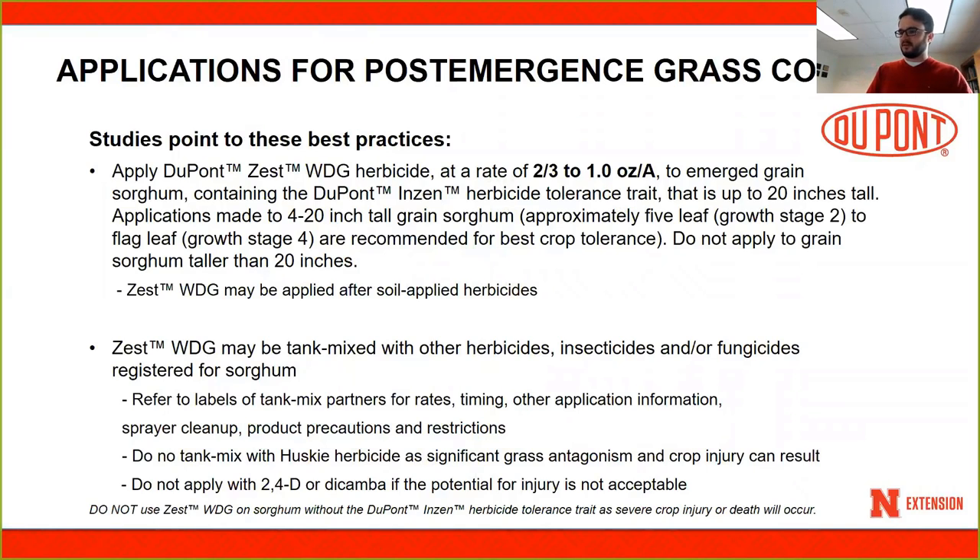For post-emergence grass control with Zest, studies show it should be sprayed at a rate of two-thirds to one ounce per acre on Inzen grain sorghum containing the herbicide tolerance trait. The crop should be between 4 and 20 inches tall at the time of application. Weeds should also be small — don't spray too-tall weeds as it won't be very effective. This herbicide can also be tank-mixed with other herbicides, insecticides, or fungicides, but check the label before making your decision.